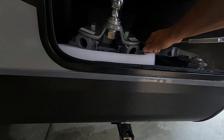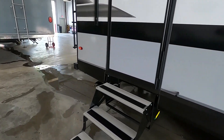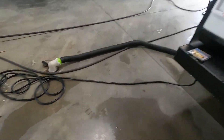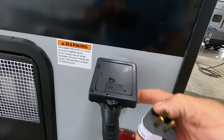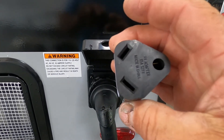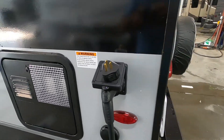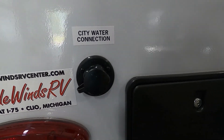Coming back around to your off-campsite corner will be your big long 30-amp cord. At the end of that 30-amp cord, should you need to plug in at home, your convenience pack will have your 30-to-110 adapter. That's power hooked up.